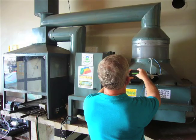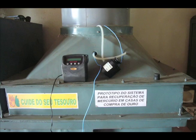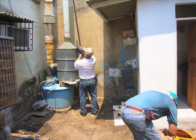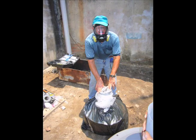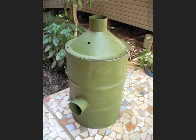Engineers at the U.S. Department of Energy's Argonne National Laboratory worked with EPA experts to design the first prototypes of the mercury capture system. After nearly two years of refining and testing prototypes in actual gold shops, the final version of the mercury capture system was released in 2008.